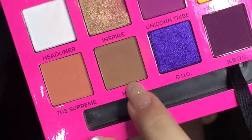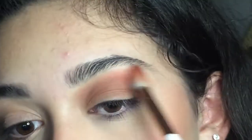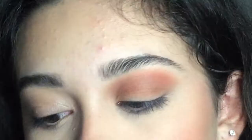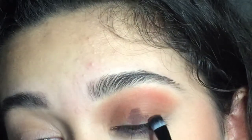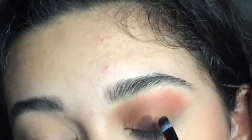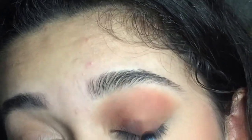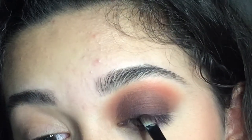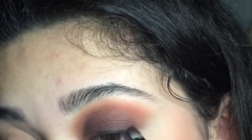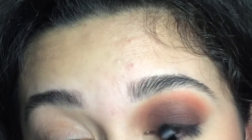I'm going to take a color and put it in my crease, then diffuse the crease with that color. Next I'm going in with the shade Back Rolls and put that on my lid. Then I'm going in with the shade Beast — the super dark black — and just lining my actual lid, then slightly diffusing that black.